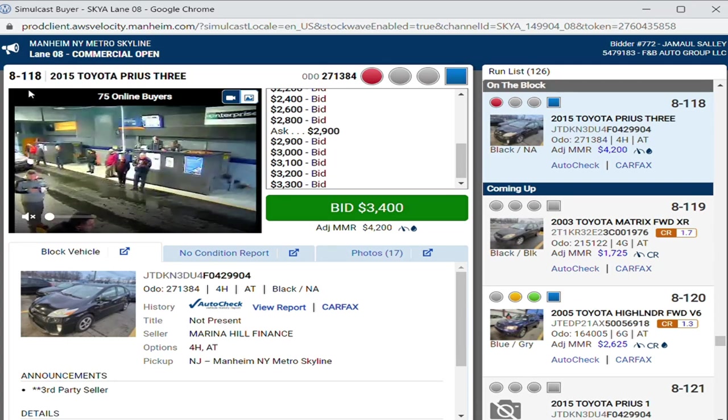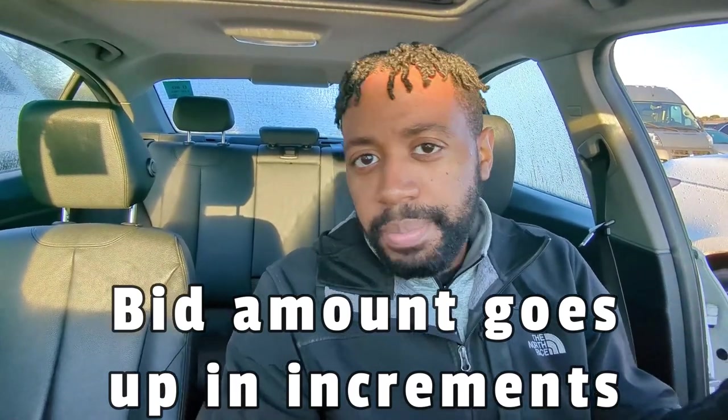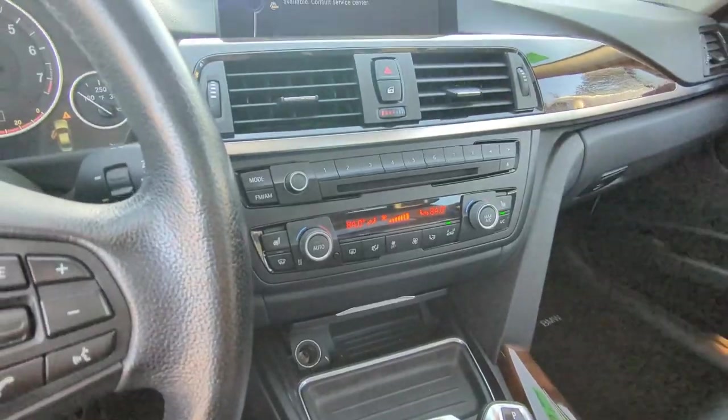Now comes the fun part — actually bidding. You have two options: bidding in person with your badge, or bidding online. In person, the auctioneer talks fast, but you mainly just watch the screen for the current price. The car starts at a low number and bids go up in increments of a hundred or five hundred dollars depending on the car's price. To bid, just raise your hand and the auctioneer will hold you as the highest bidder until someone else beats you.